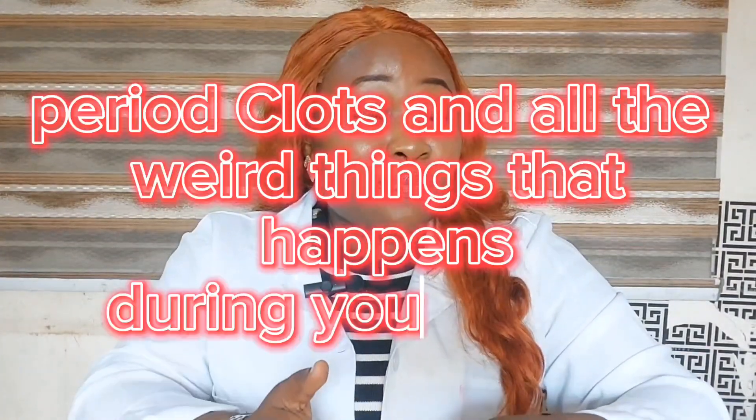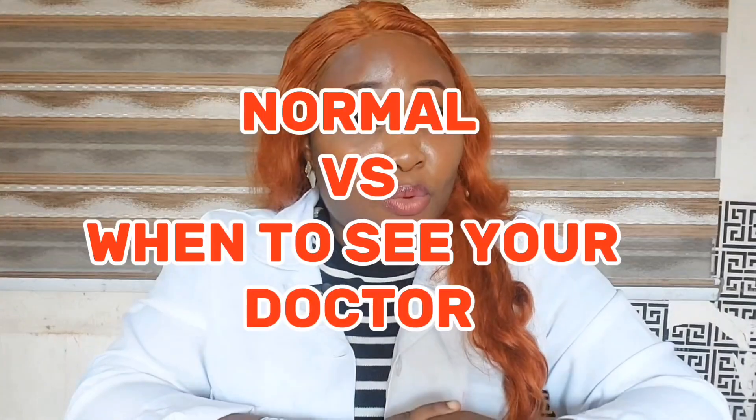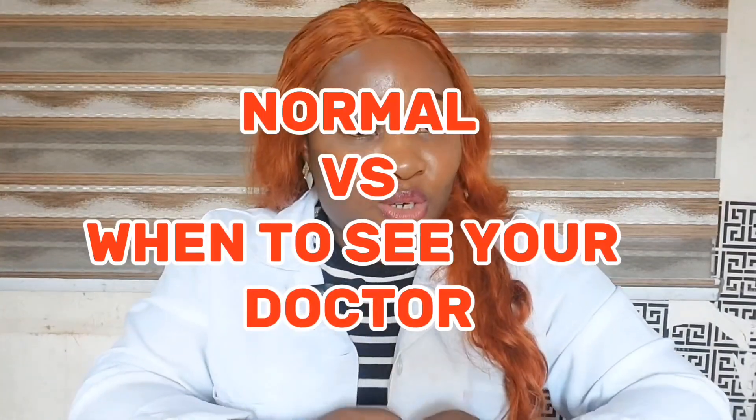Today we are breaking down period blood clots and all the weird — my co-host here, Dr. Simi Adedeji, would call them fascinating things. We're breaking down period blood clots and all the strange but totally explainable things that happen to you when you're on your period. You will equally find out what is normal and when you need to see your doctor.